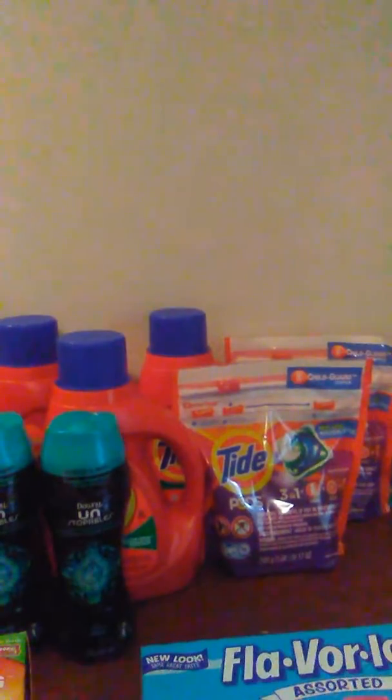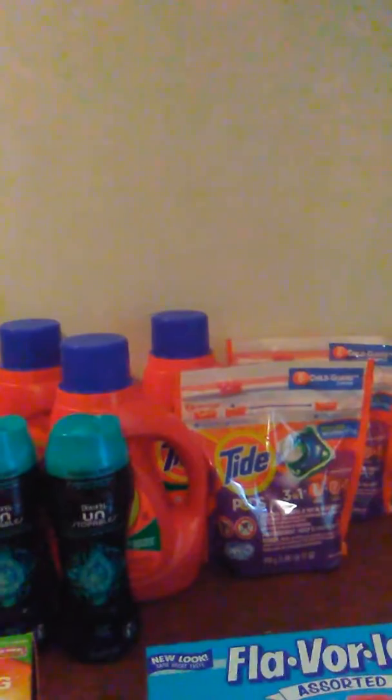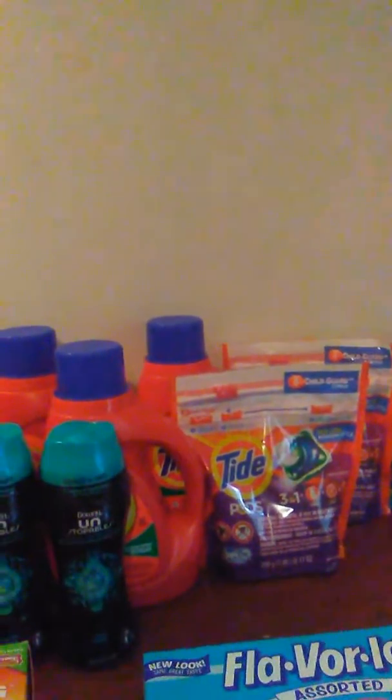And then I grabbed two Tide Pods — same thing. After the store coupon it makes them $2.99 and we have that $3 coupon from the P&G, so it made them free. Also in this transaction I grabbed two Red Bulls. They're two for $5.